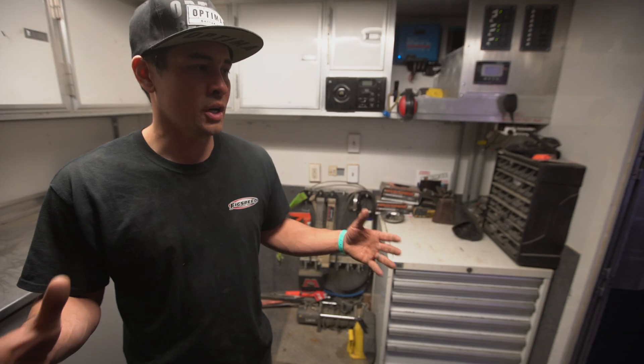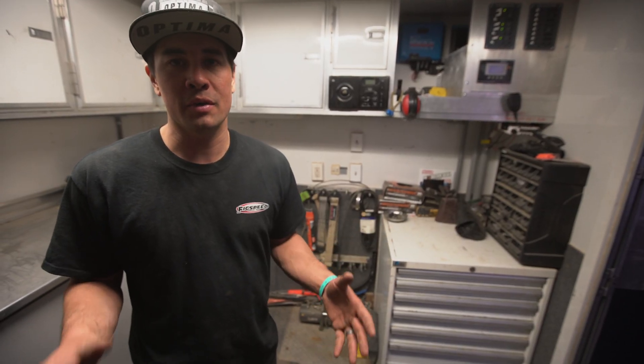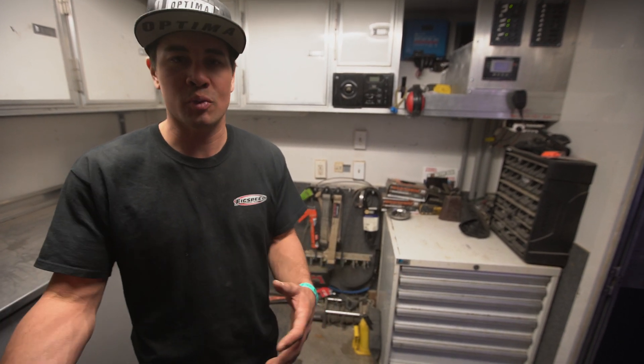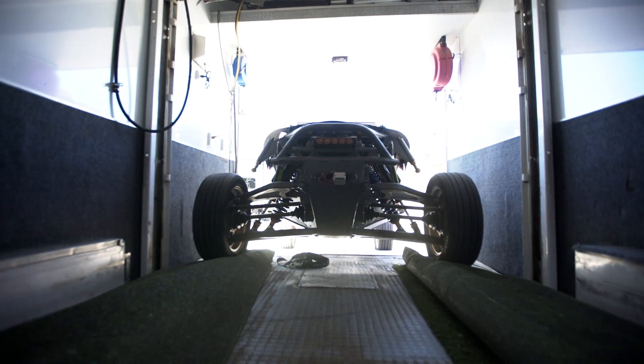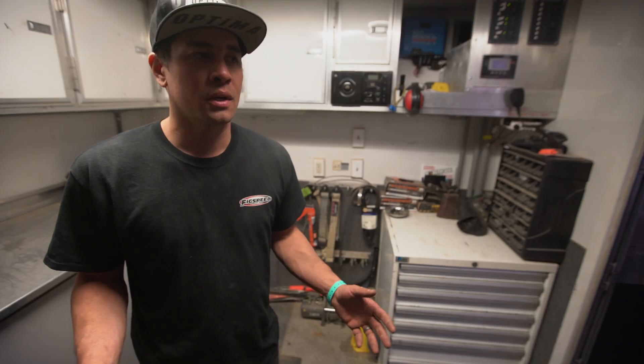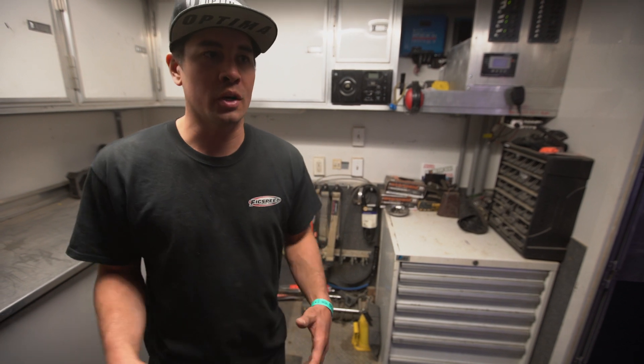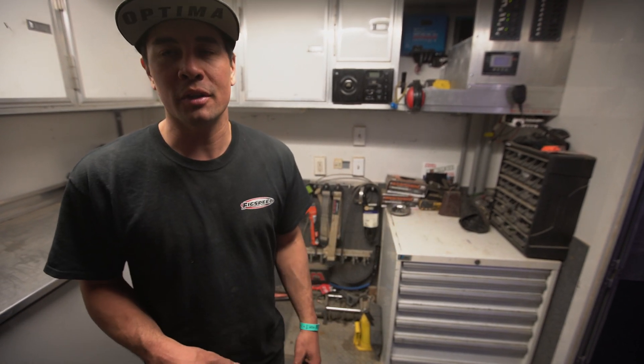What we do with this race trailer is I keep a second set of every tool — every part is stored in here at all times. When we go to a race, we just pull the race car in, we load a couple of the finite tools that we use, and we're off. When we get to the track, everything's in the same spot, it's organized, and all the mechanics know exactly where to find the tools.